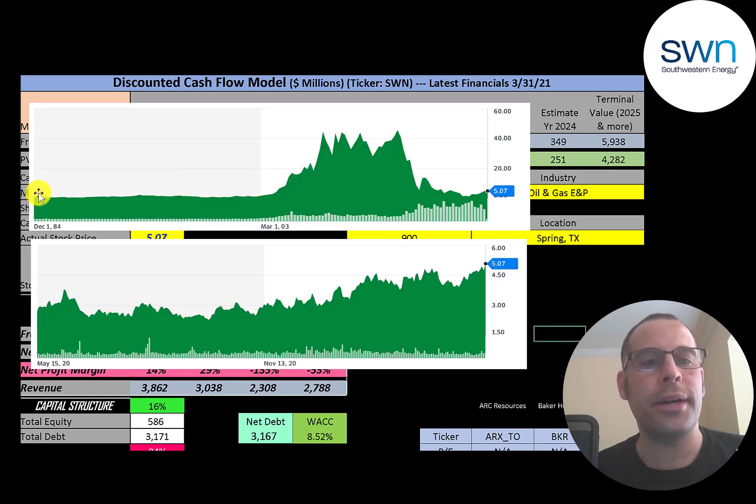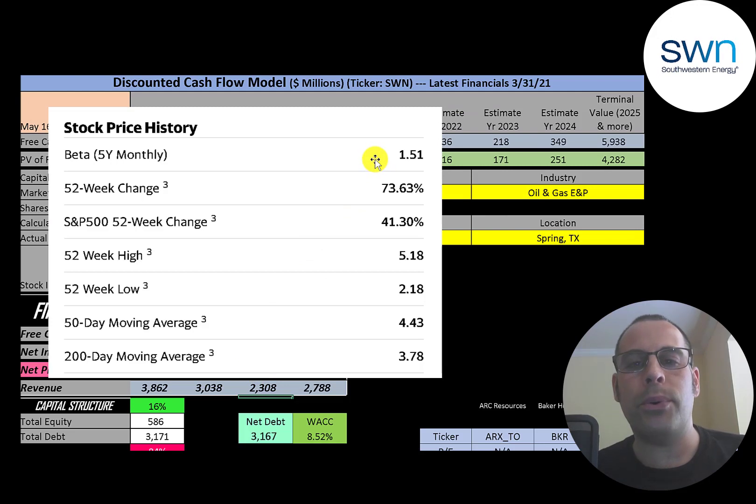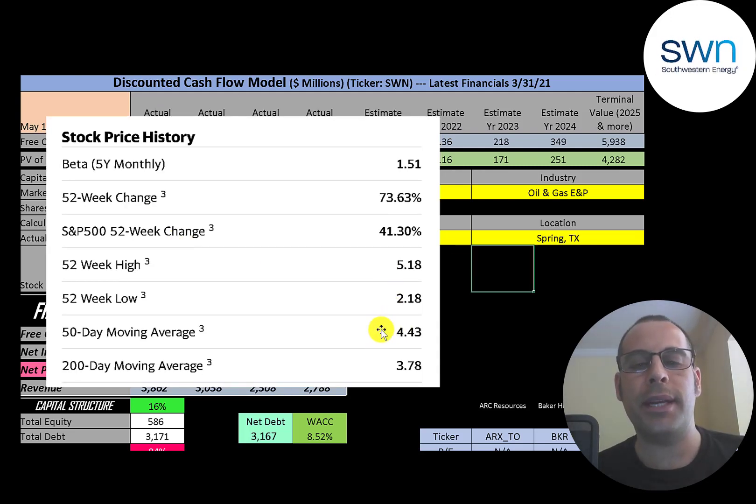Looking at the stock price history, it was pretty flat for a long time, then around 2003 it shot up over $50 a share before crashing back down. It seems to be at a low point overall. Over the past 12 months the stock has done pretty well, increasing with some dips. The beta is 1.51, meaning the stock moves one and a half times the market — it's a little volatile. The stock is up 74% in the past 52 weeks versus the S&P 500 up 41%. The 52-week low was $2.18, the high $5.18, and it's trading above its 50-day and 200-day moving averages, suggesting an uptrend.